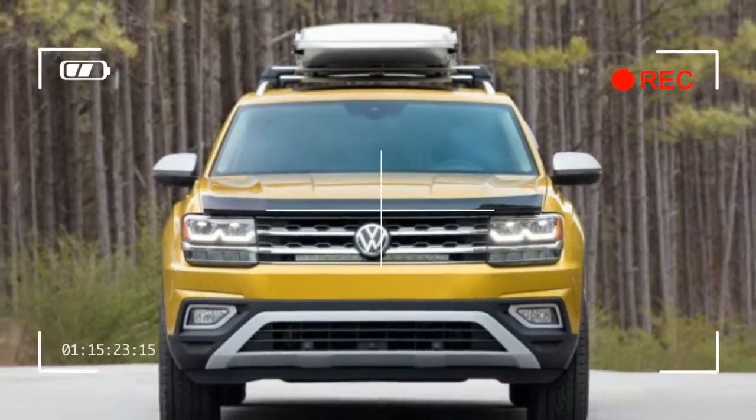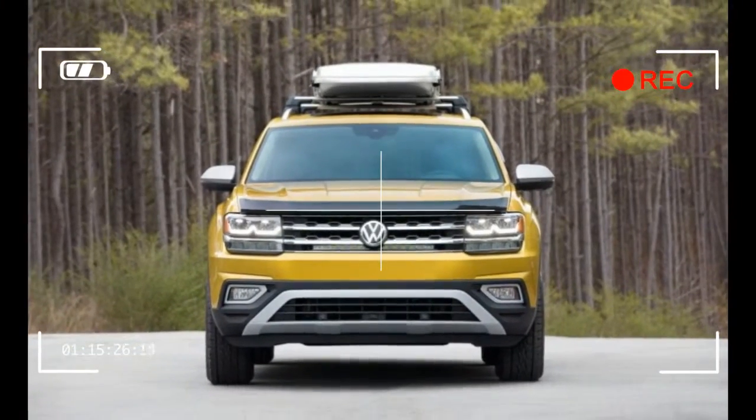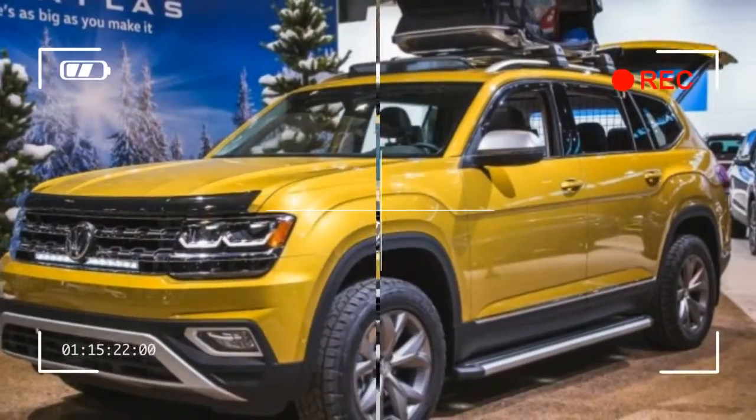The rooftop piece, called the Urban Loader, is among the accessories Volkswagen promises to put on sale soon. The company isn't saying yet which ones will make the cut.